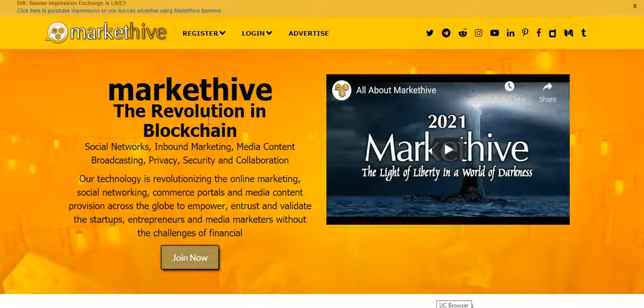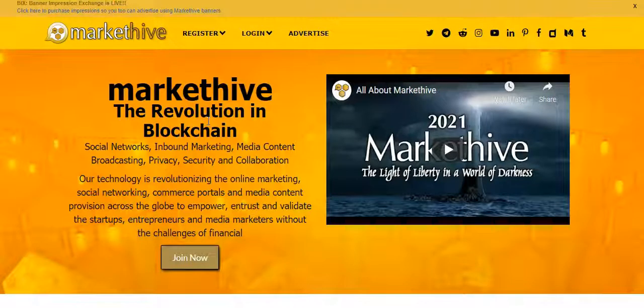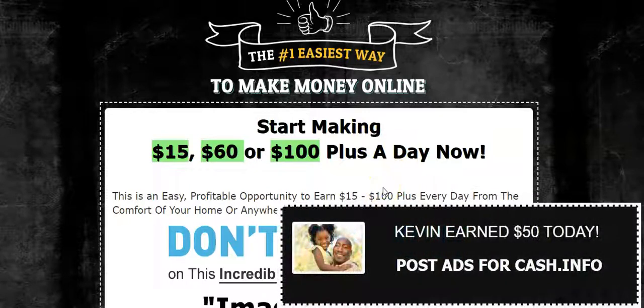What I would do is create a capture page that markets the benefits of Market High, and when people opt in, I'll be able to market Market High and this system to them on the back end. So I'm getting those Market High signups and my $15 instant commissions as well. You can market the two together — I believe it will work really well, and I'll get you the swipe emails to help you do that.